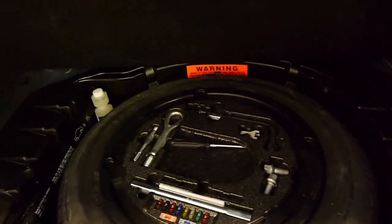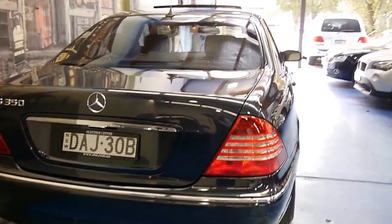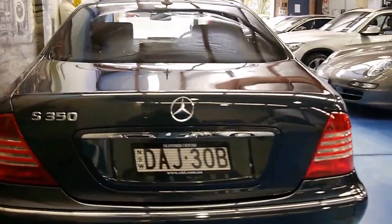All the tools are there. It's got a full-size spare. I've taken a photo of all the logbooks and service history. The car does have tinted windows, which has certainly helped in keeping the leather in lovely condition.